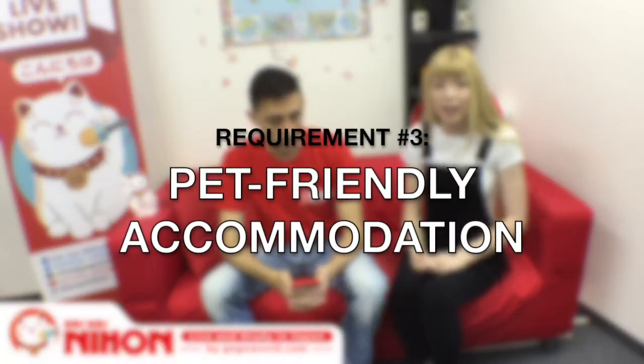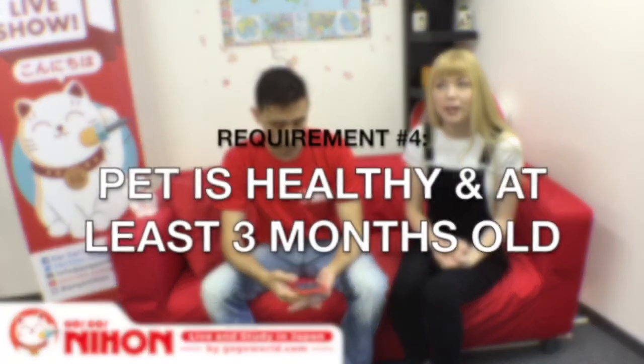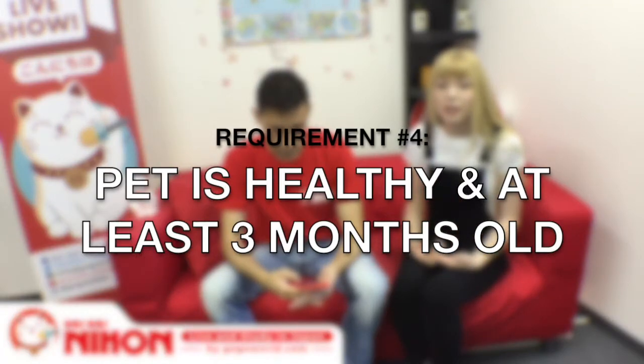You'll also need to make sure you can find accommodation in Japan that allows pets, because it's very difficult — especially if you have a large dog. If you have a cat or small dog, it's a little easier, but still challenging. The last prerequisite is that your pet is at least three months old and in good health, because there are points in the process where your pet is inspected, and if it's not healthy it can stop the process entirely.